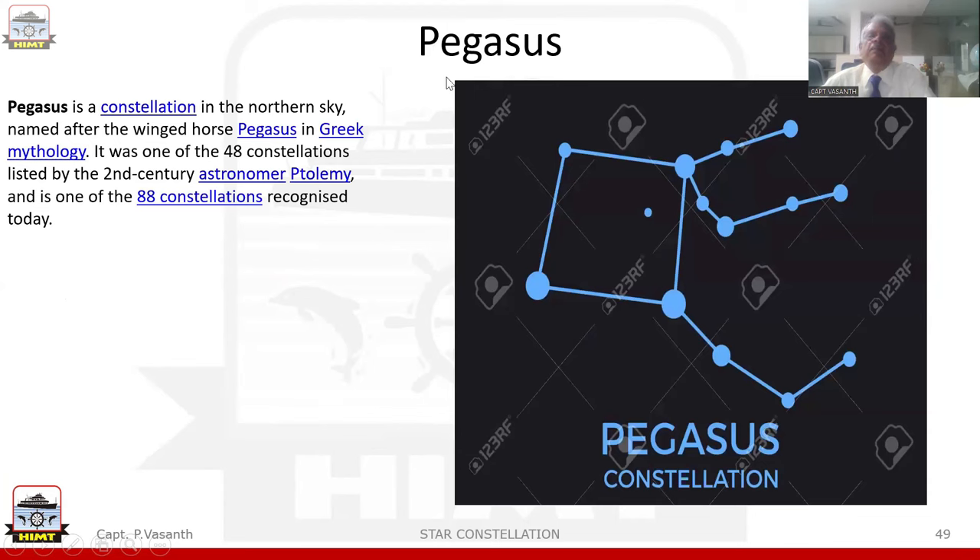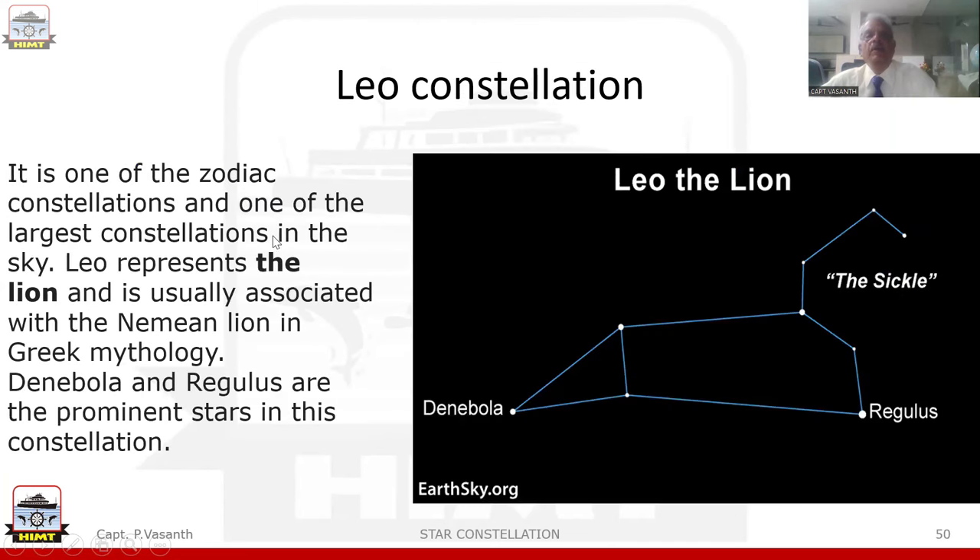Next comes the constellation Pegasus. Pegasus is a constellation in the northern sky named after the winged horse Pegasus in Greek mythology. It was one of the 48 constellations listed by the 2nd century astronomer Ptolemy and is one of the 88 constellations recognized today. Then we come to another constellation known as Leo. It is one of the zodiac constellations and one of the largest constellations in the sky. Leo represents the lion and is usually associated with the Nemean lion in Greek mythology. Denebola and Regulus are the prominent stars in this constellation.